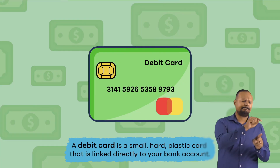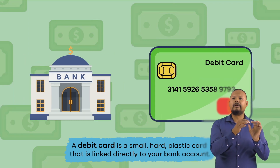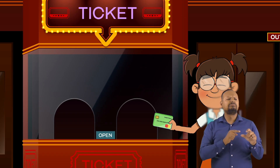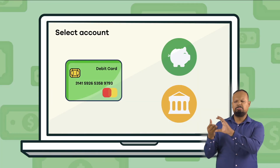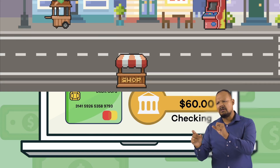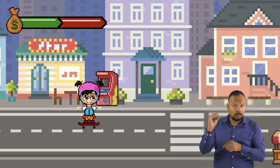First, let's talk about the difference between a debit card and a credit card. A debit card is a small hard plastic card that is directly linked to your bank account, which means you use your debit card to pay for things with money you already have. Most often, a debit card is linked to what is called a checking account. If you do not have money in your checking account, you cannot use your debit card to pay for things.